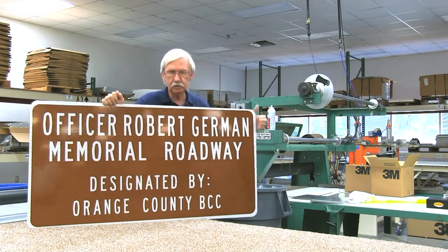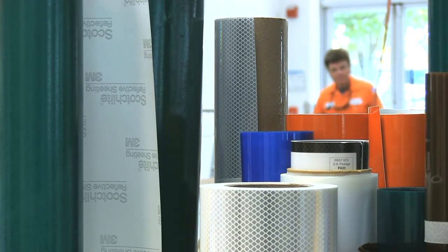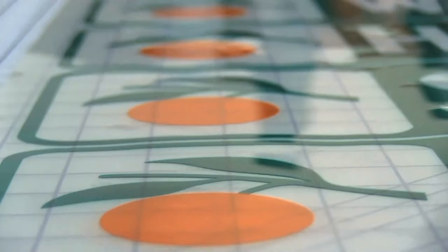Signs to designate Officer German's Memorial Roadway will be installed during a ceremony in September. But before German's sign — or any sign — can go in the ground, an installation crew must make sure there aren't any pipes or electrical wires underground.